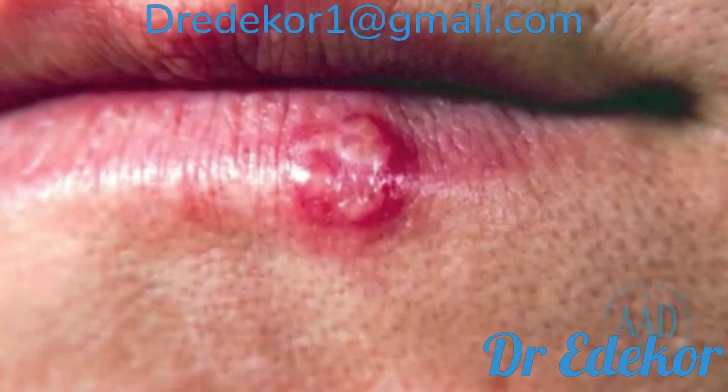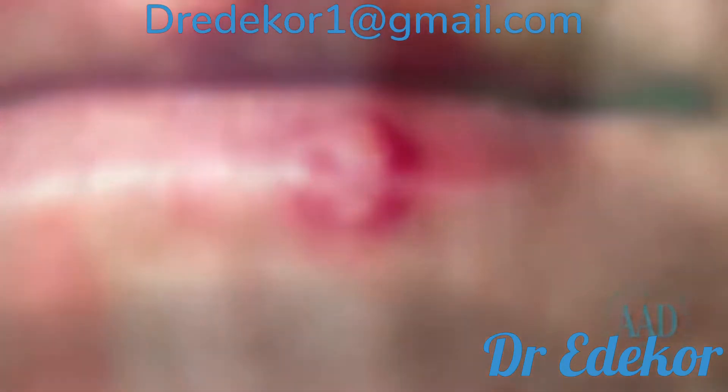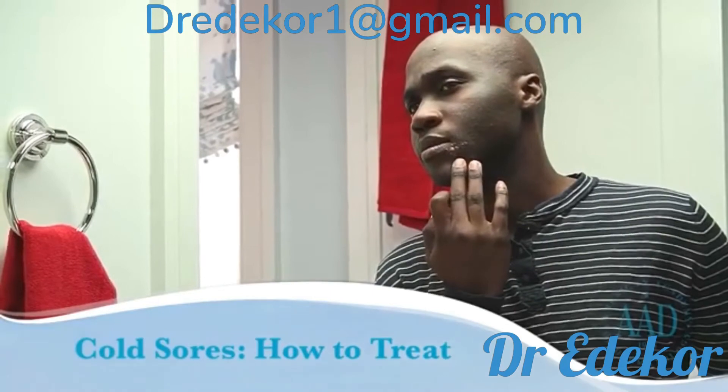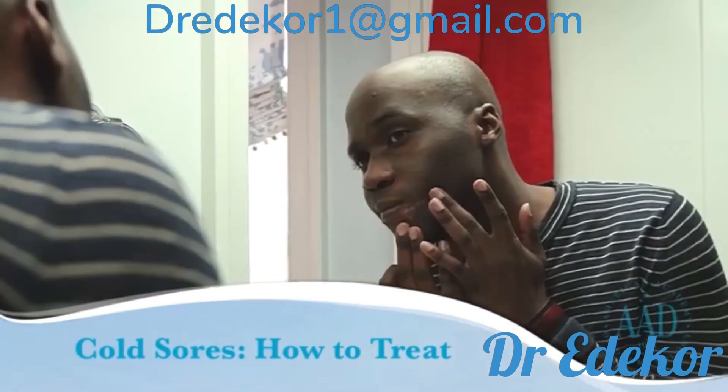Cold sores may appear just once in a person's lifetime or return again and again. Although most cold sores heal on their own, there are things you can do to help manage your symptoms. Follow these tips from dermatologists for treating cold sores at home.